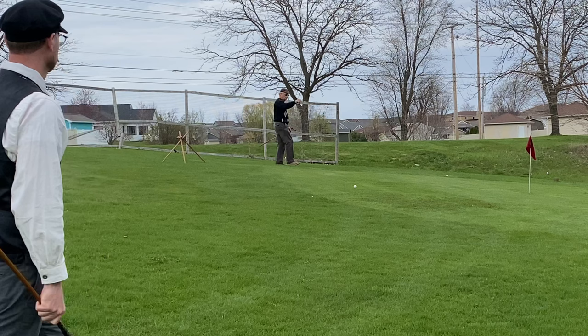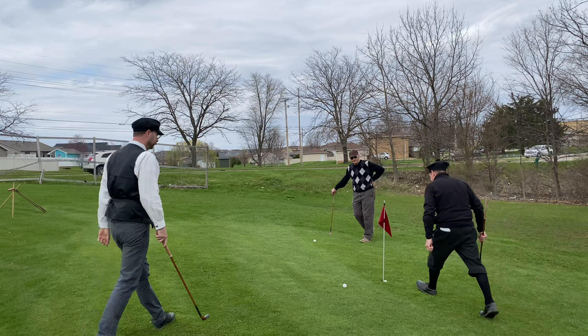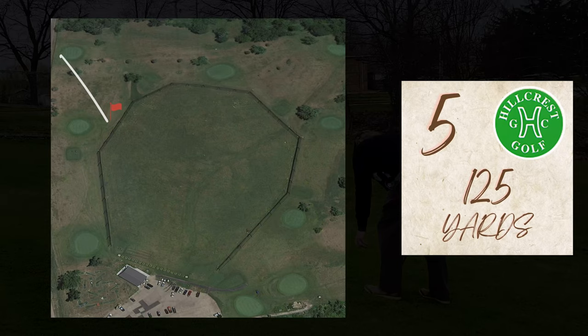Another thing I figured out as the round went on was that if I choked up on the baffy spoon — my 30-degree Forgan baffing spoon — I could get a chip action. You can also use the putter for the same purpose. I think the key with the putts is to pick a line and hit it firm, because if you give the feathery any chance to take whatever break or inconsistency there might be with the green, it'll go all over the place. That lucky putt from Brad was exactly what you need to do.